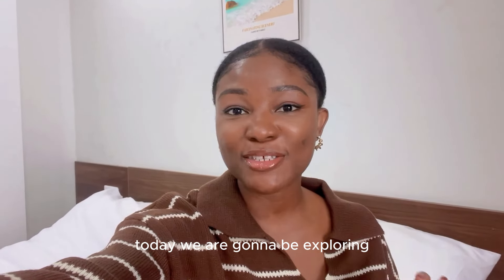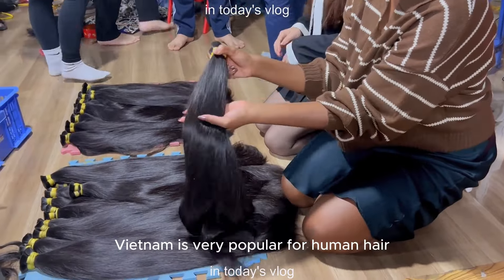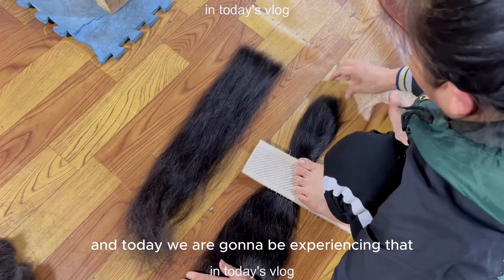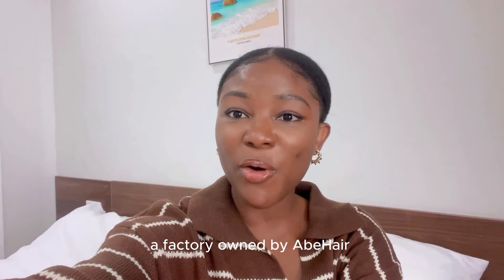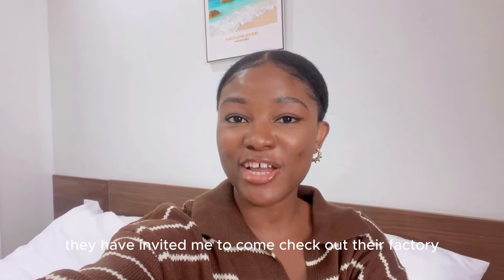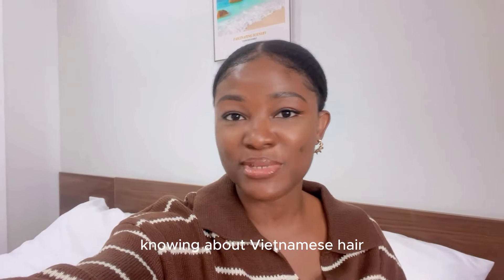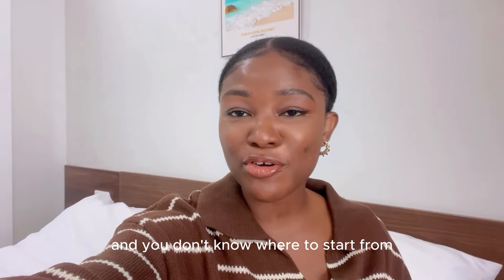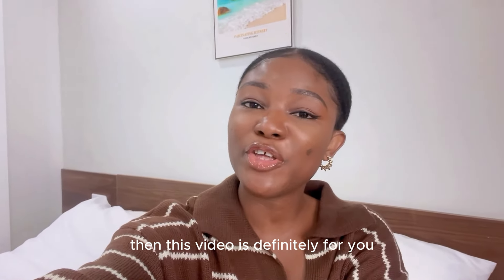Today we are going to be exploring a Vietnamese hair factory. Yes, you heard me. Vietnam is very popular for human hair, raw hair, and today we are going to be experiencing that. I'm taking you guys along with me to a factory owned by AB Hair. They have invited me to come check out their factory and share with you guys. So if you're interested in Vietnamese hair, knowing about Vietnamese hair, maybe you want to start a business and you don't know where to start from — a manufacturer or supplier to purchase from — then this video is definitely for you.